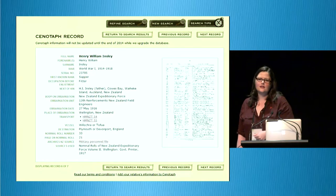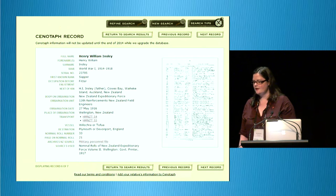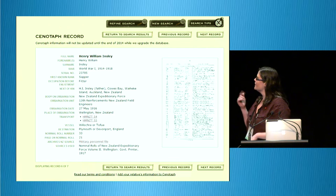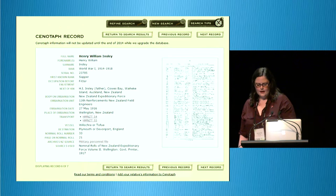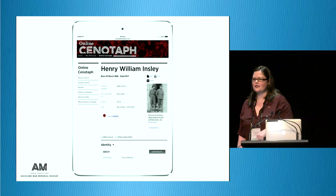It was very much a push-out service — we told you what the verified information was. You could provide feedback, but there was really not much space to engage with the site. We were lucky to receive funding from the Ministry for Culture and Heritage to redevelop the website, and we launched on the 22nd of January of this year. This record is my great grandfather's record, and we're going to see the updated version of Online Cenotaph.